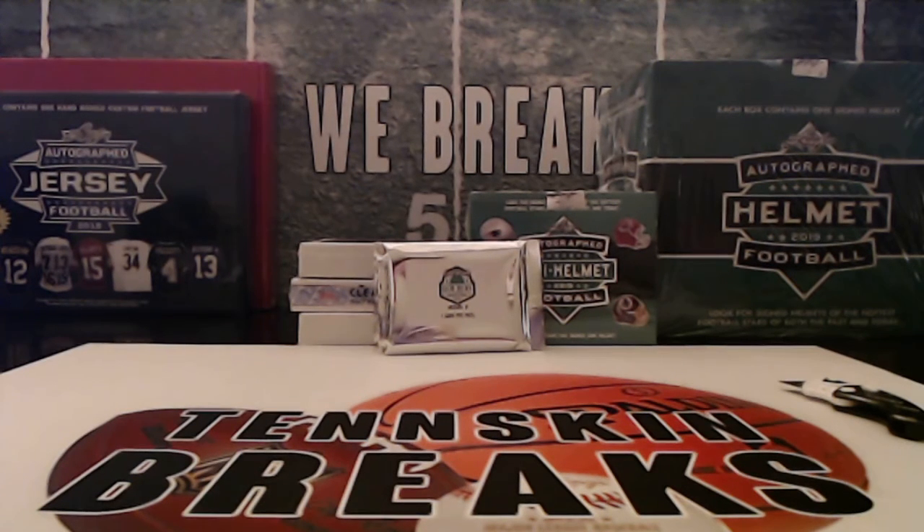All right guys, first break from eBay of the night is going to be Gold Rush Gym and Basketball. This is going to be a two-box or two-pack break, so two cards altogether on these. Should be a lot of fun. Let's see what we can pull out of here.